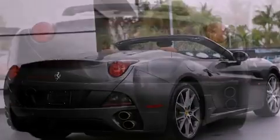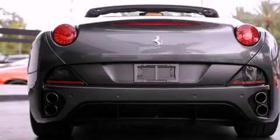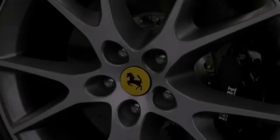Its top features include a multi-link rear suspension, a limited slip rear differential, direct injection, and with launch control you can make the perfect start from a standstill every time.